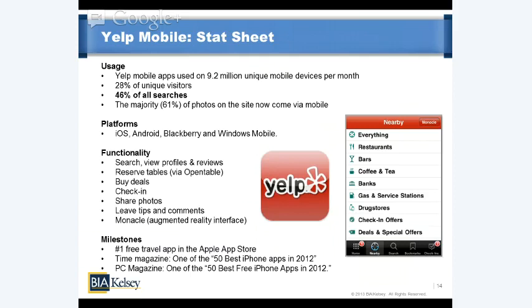Yelp is available across all major smartphone platforms and functionality continues to evolve — basic search, view profiles and reviews, but also reserve tables via OpenTable, buy deals, check in, share photos, and more. Monocle is an augmented reality interface that's somewhat before its time — as mobile broadband costs go down, Yelp is well-positioned to grow multimedia. It already has one of the best AR interfaces out there: you hold up the phone and through the viewfinder see all the Yelp restaurants or businesses around you, with signature star ratings showing up right within that interface.